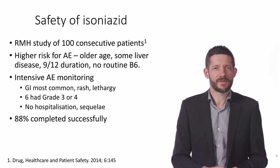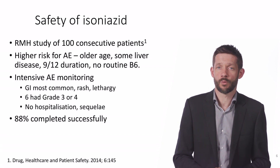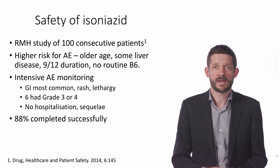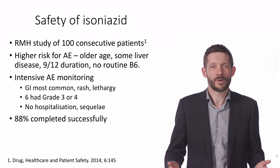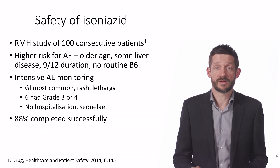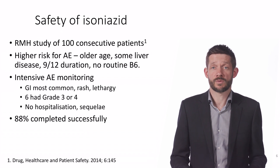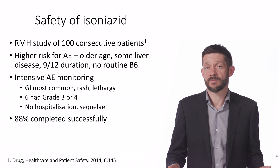To give you some idea of what this looks like in practice, we prospectively studied a hundred consecutive people receiving isoniazid through the Royal Melbourne Hospital, looking closely at side effects and treatment completion. This was a higher-risk group — older and with a range of comorbidities — and because of their higher risk, they also received a longer nine-month course of isoniazid. We found that the most common issues were mild gastrointestinal side effects, particularly nausea after the first few doses. A small number had some sleep disturbance, there were no issues with peripheral neuropathy, no hospitalizations, and 88 of the hundred completed the nine months of treatment as planned.